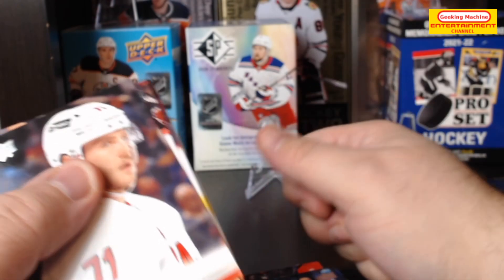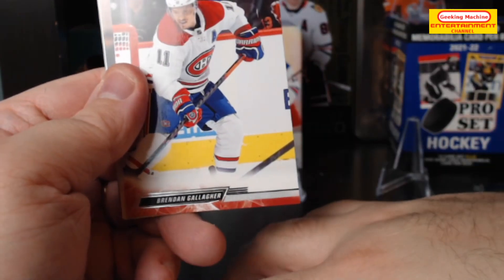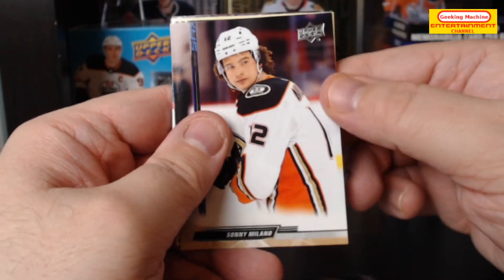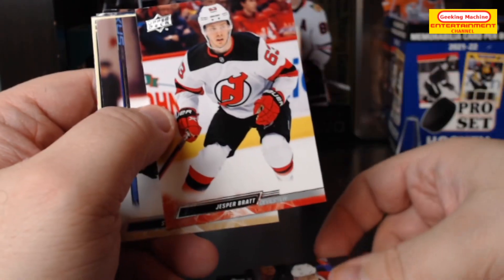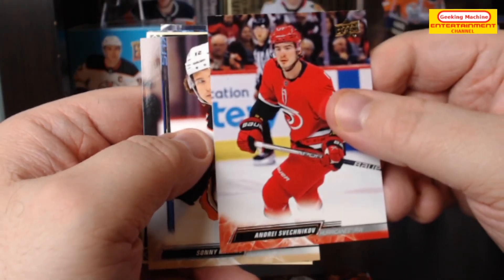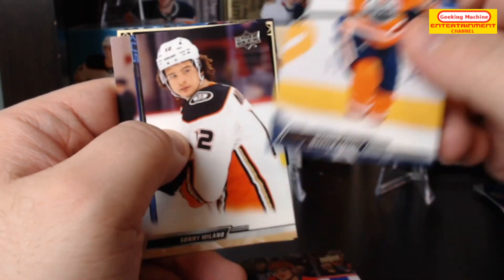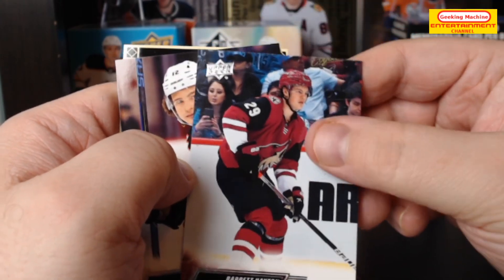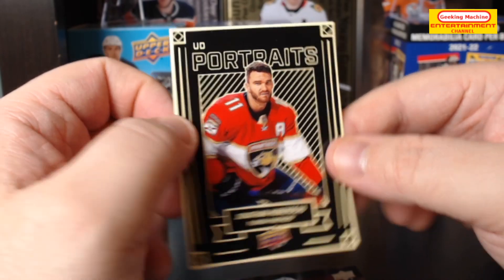Jesper Fast, Brandon Gallagher, Sonny Milano, Jesper Bratt again apparently, Andrei Svechnikov, Warren Foegele, Barrett Hayton, and finally we have a UD Portrait of Jonathan Huberdeau.